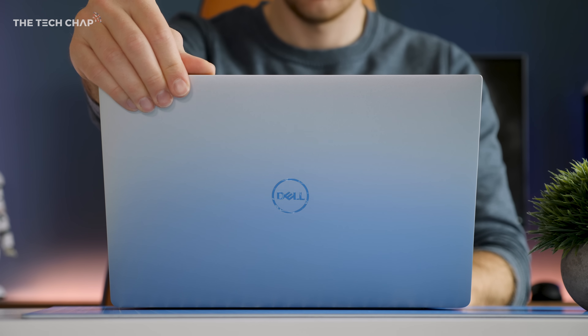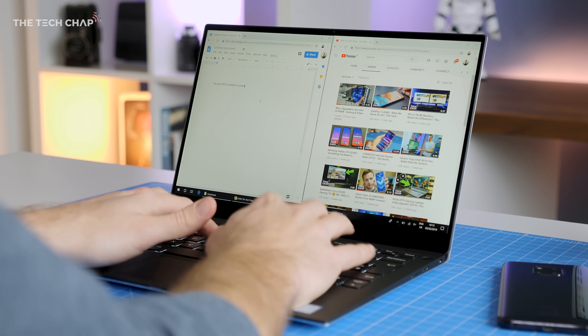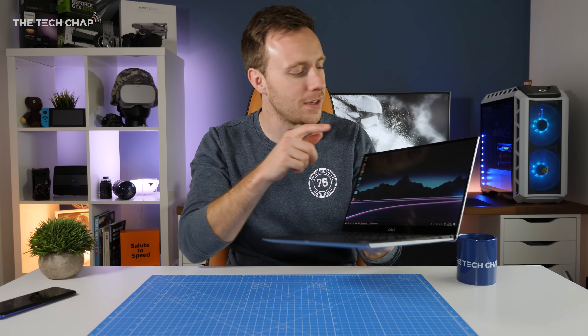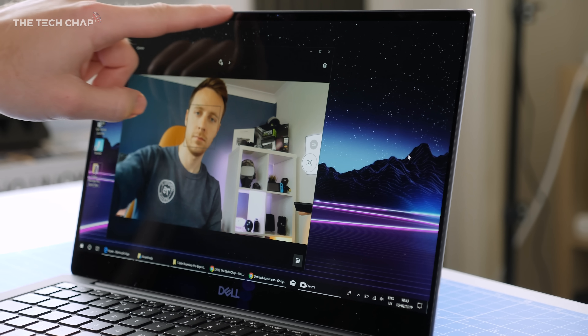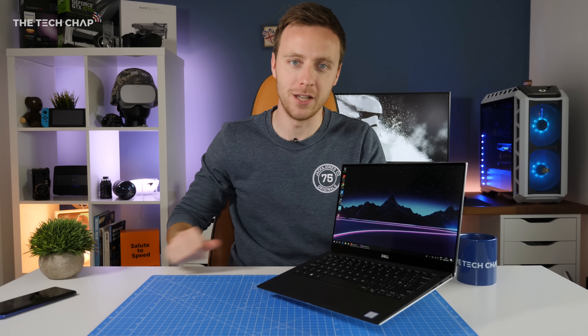Hey guys, I'm TomTheTechChap and this is the new 2019 Dell XPS 13. Although you wouldn't really know just by looking at it. But if you look closer you'll notice the webcam is now on the top bezel so it's not looking up your nose. Dell's finally fixed it and put the webcam up top.